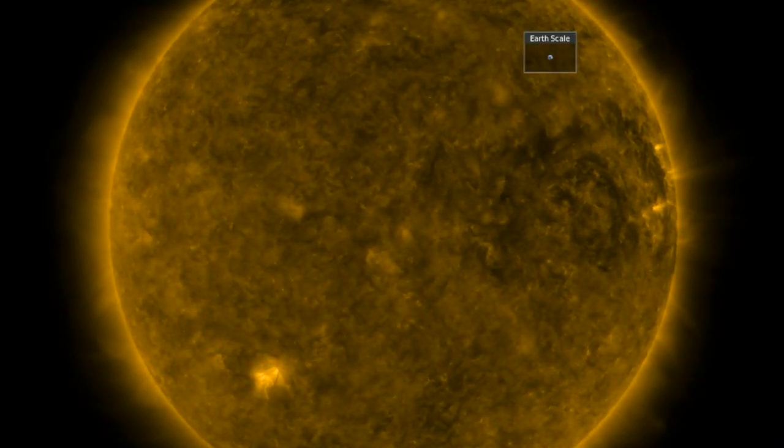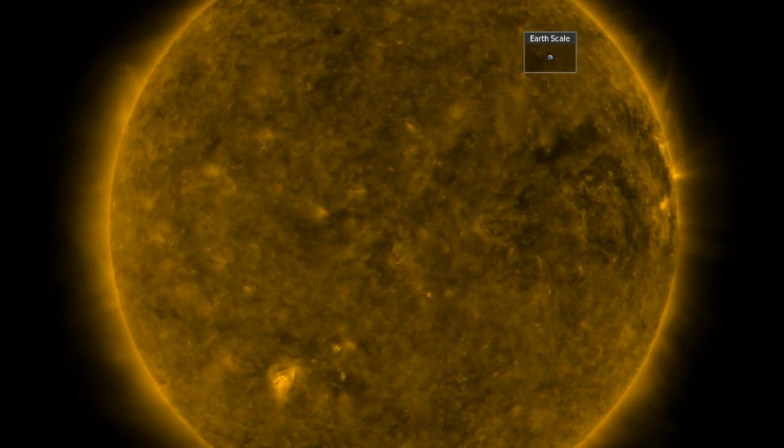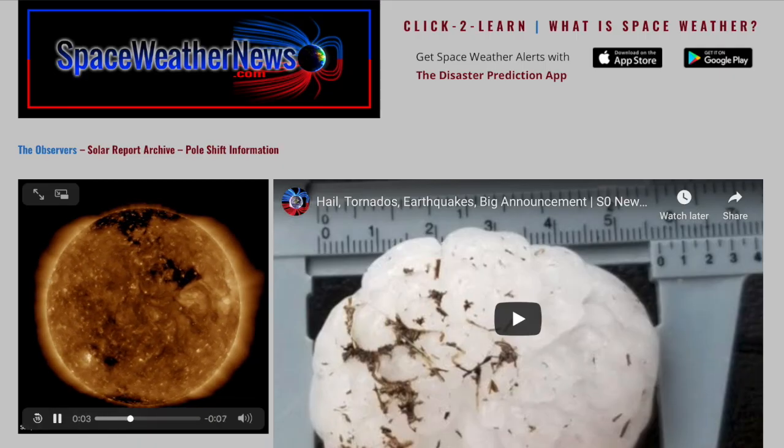Good morning folks. Today's topics range from tension building beneath our feet to rethinking the largest scales of the cosmos. The bright spot in the south here is that lone inactive sunspot, so let's start with our star at spaceweathernews.com.